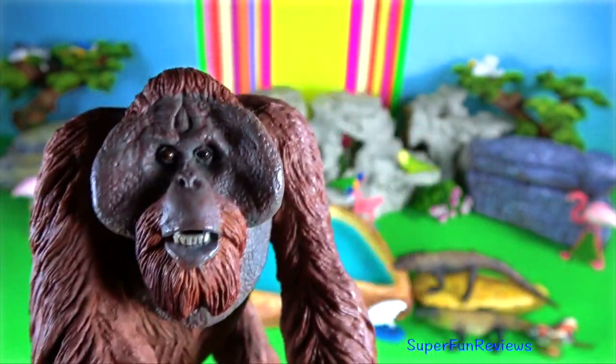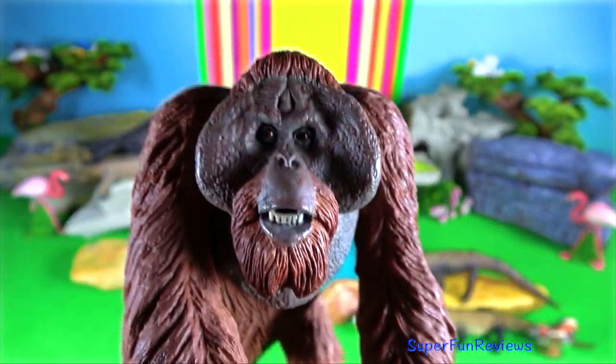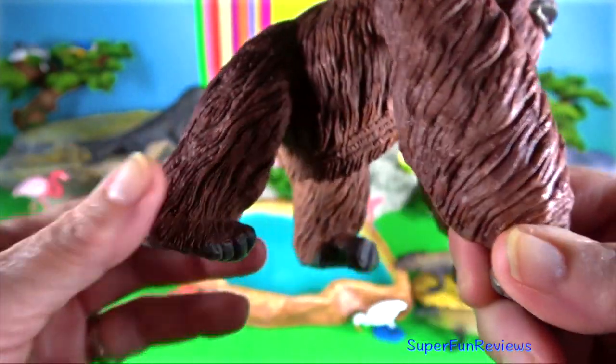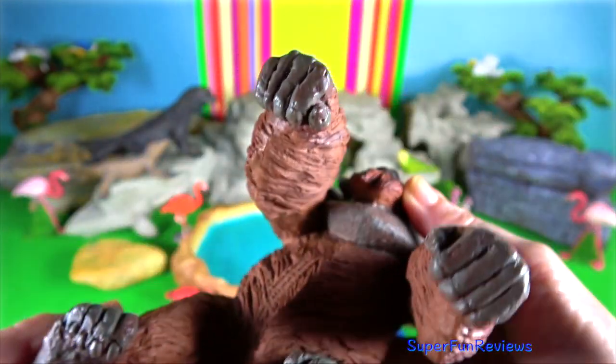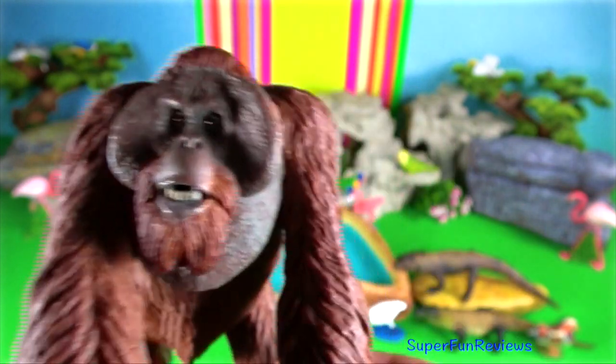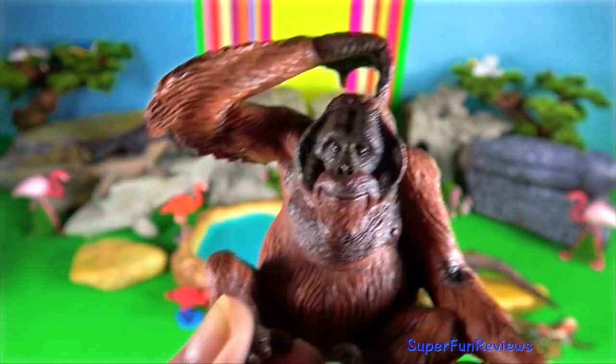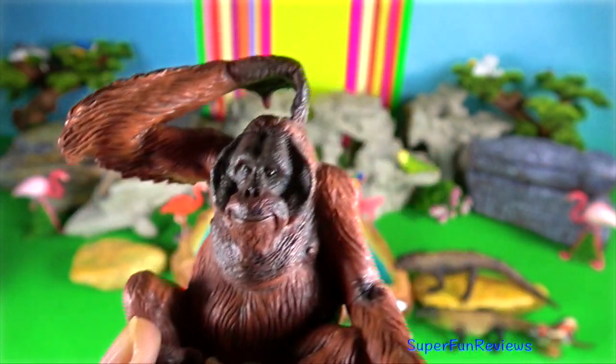Orangutans. They are found in Borneo and Sumatra. Bornean orangutans have a wider face and larger throat pouch than the Sumatran orangutan. Males have a prominent round face due to wide cheek flaps that are covered with short bristly hairs.